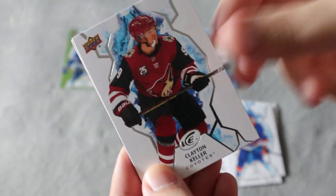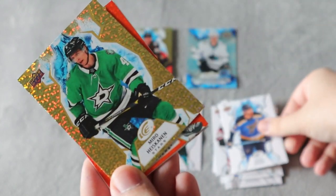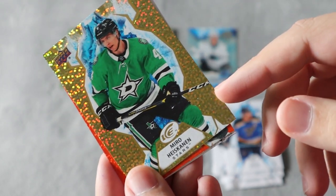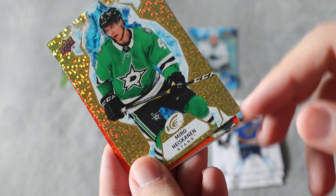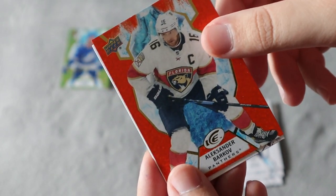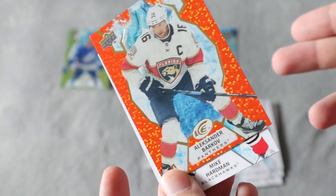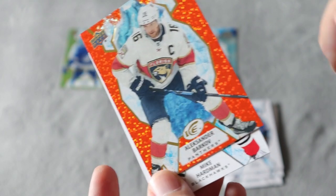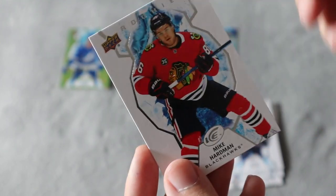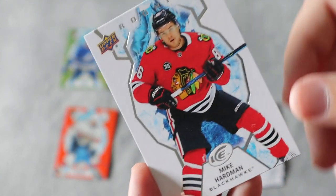Next pack — Clayton Keller, huge fan, but only base. Colton base. We do have a gold for Miro Heiskanen — I think I have his rookie jersey auto somewhere, I'll have to dig that out. Alexander Barkov in the orange, which looks really cool — I actually like the orange more than the glittery gold and green. It really does pop. And we have a rookie for Mike Hardman, which is really cool.